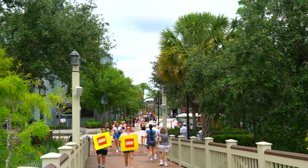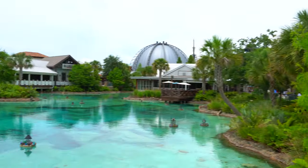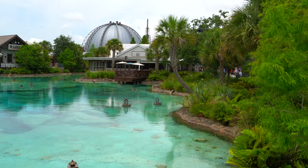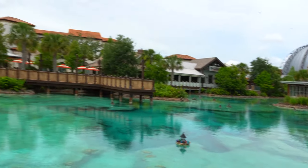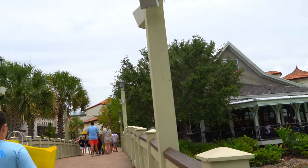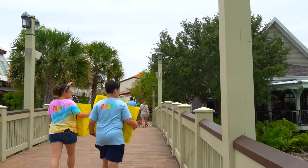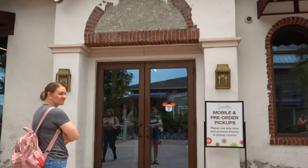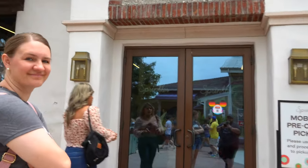Starting off today we went ahead and put our name in over at Gideon's and we're going to wait on that because there's a treat there that we want to try. The first thing we're going to do is hit up Sprinkles over here because there is a new cupcake that they have that we really want to try. Getting into the food reviews fast today, you ain't gonna have to wait long.